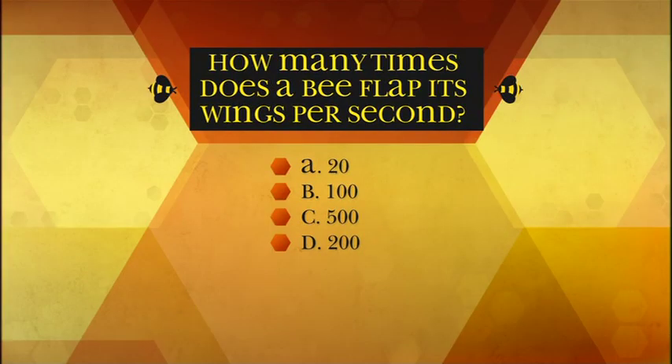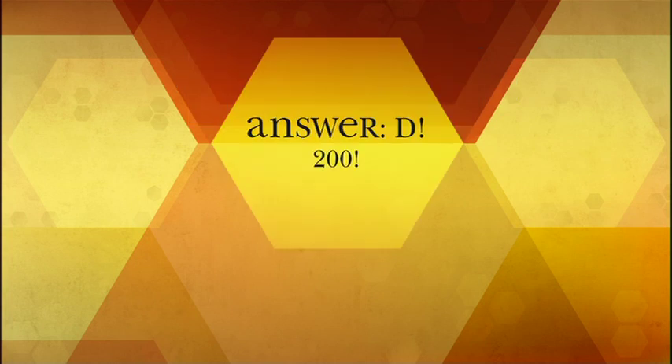How many times does a bee flap its wings per second? A: 20, B: 100, C: 500, D: 200. That buzzing sound we hear is from them flapping their wings so quickly.